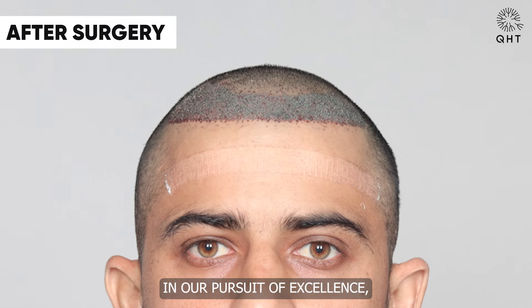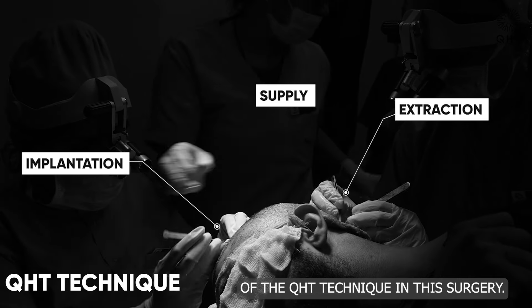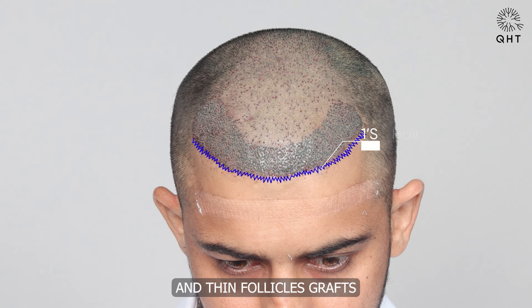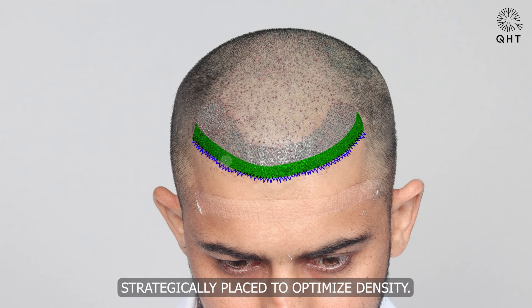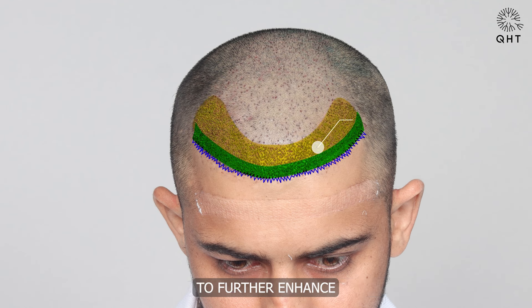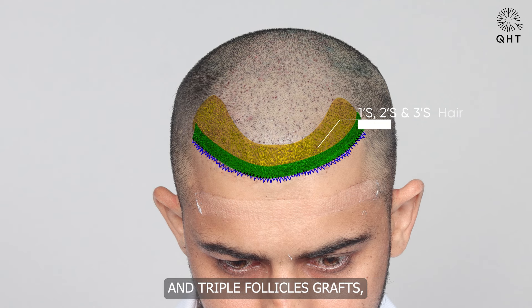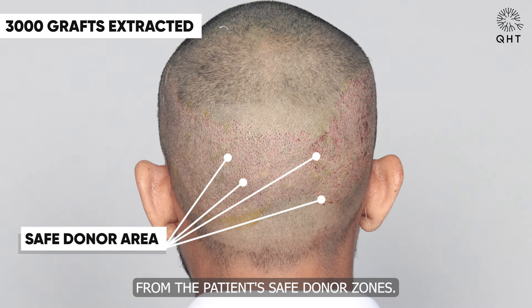In our pursuit of excellence, we harnessed the advanced capabilities of the QHT technique in this surgery. Guided by this innovative approach, we implanted single and thin follicle grafts along the hairline, crafting a unique pattern to ensure a completely natural look. For the frontal head, we utilized double and triple follicle grafts, strategically placed to optimize density. To further enhance mid-scalp density, we introduced a blend of double and triple follicle grafts — a total of 3,000 grafts skillfully harvested from the patient's safe donor zones.